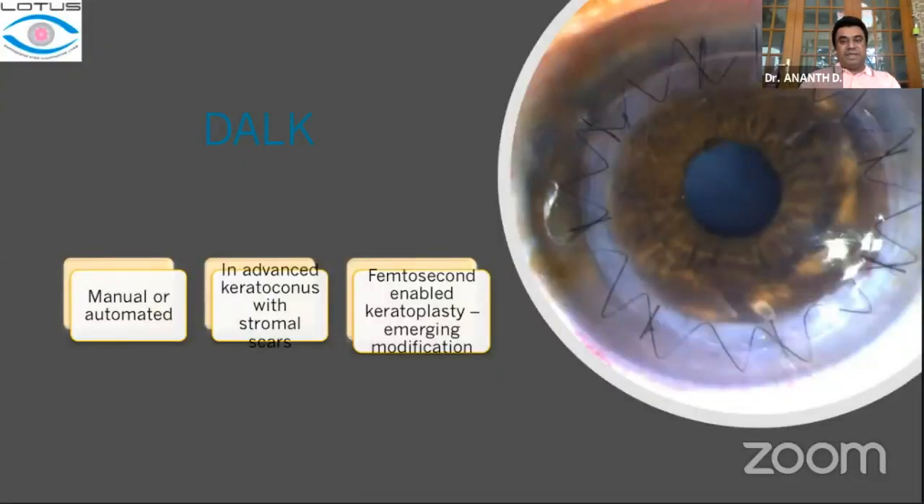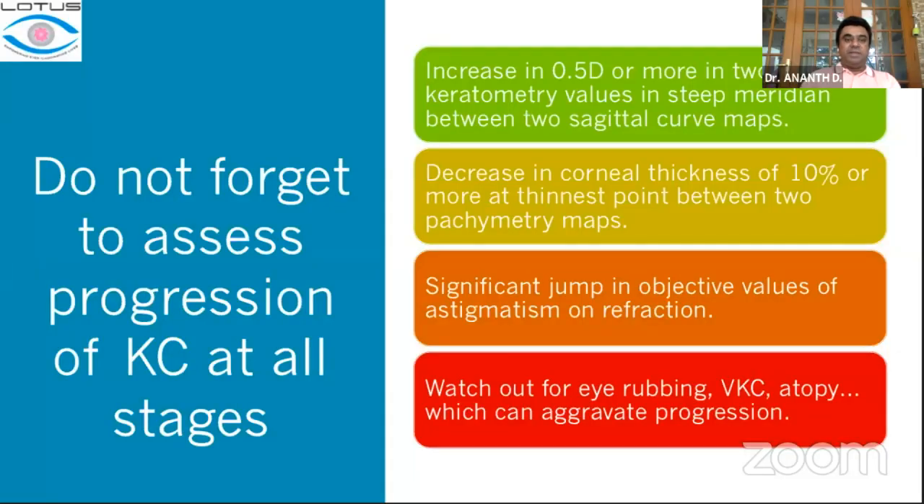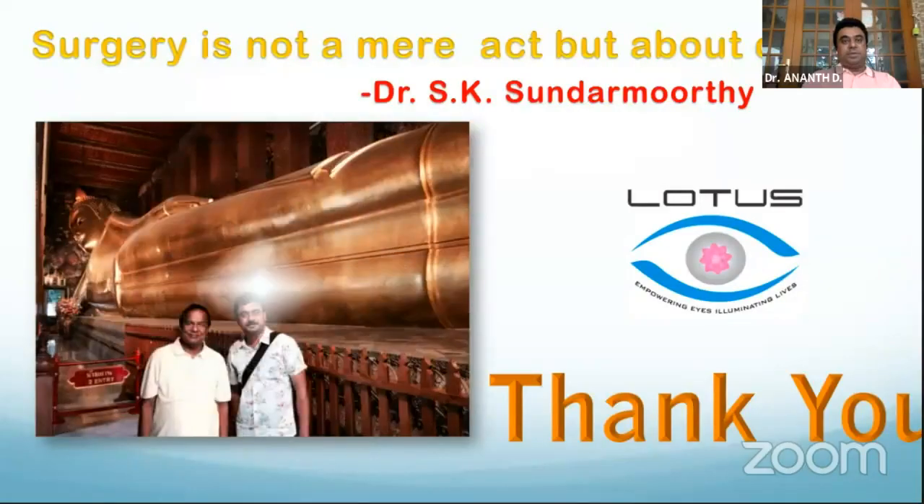To define progression: document an increase in quantified diopters in two or more keratometric values in the steep meridian between two sequential maps; if there is a significant reduction of 10% or more at the thinnest point based on Pentacam readings; or if you clinically see a significant jump in objective values of astigmatism and refraction. Watch out for aggression factors such as vernal keratoconjunctivitis and others. Thank you.